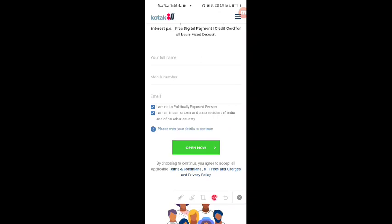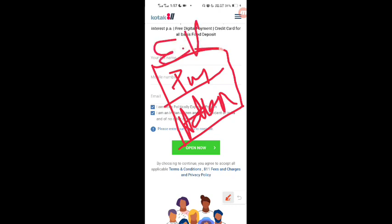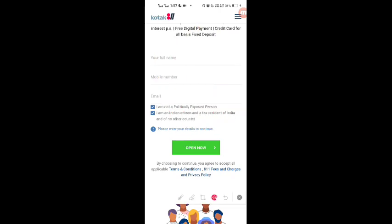When you click, another page will open where you will fill in your personal and financial details. You will also provide your PAN card and Aadhaar card. This will complete an online eKYC — Electronic Know Your Customer Verification — which will open your account.